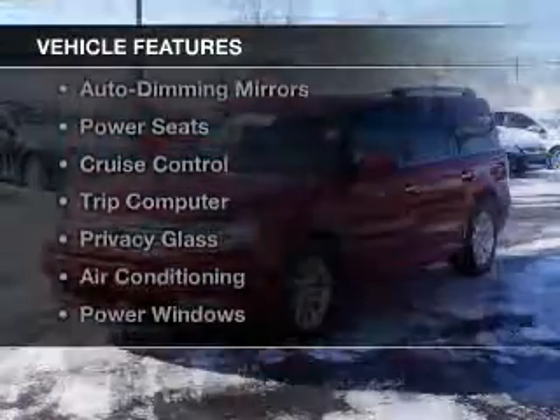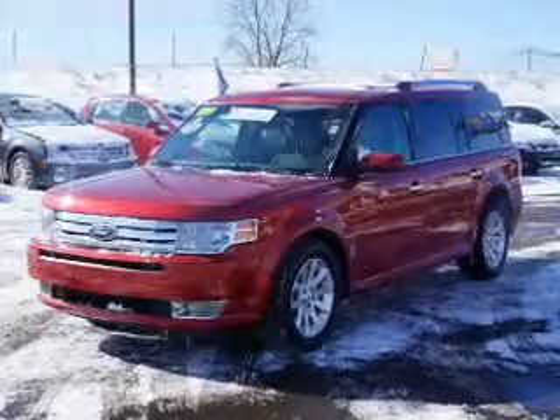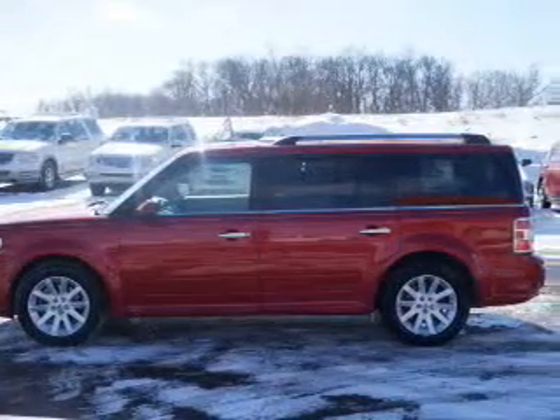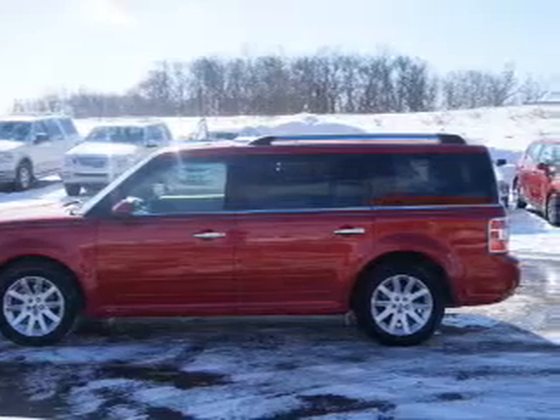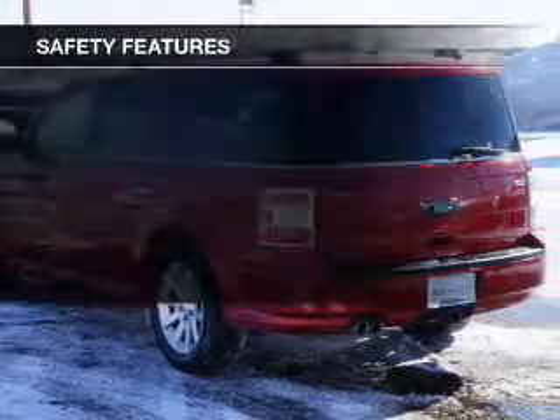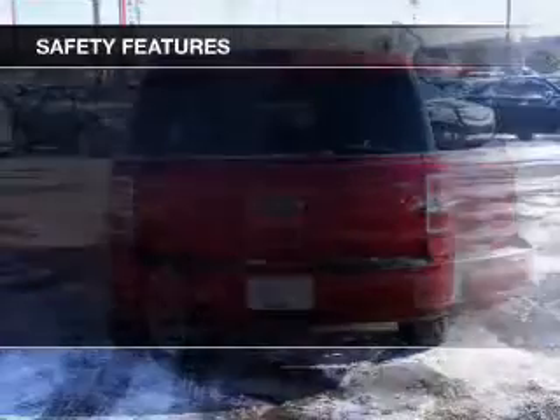The features include leather seats, heated seats, steering wheel controls, auto dimming mirrors, power seats, cruise control, a trip computer, privacy glass, air conditioning, and power windows.